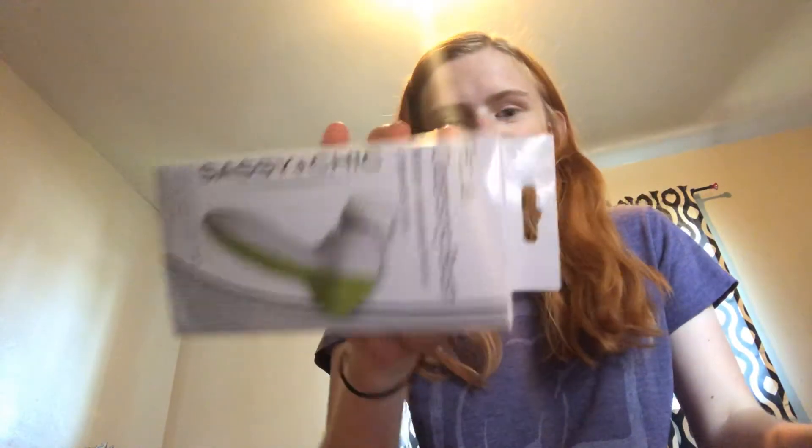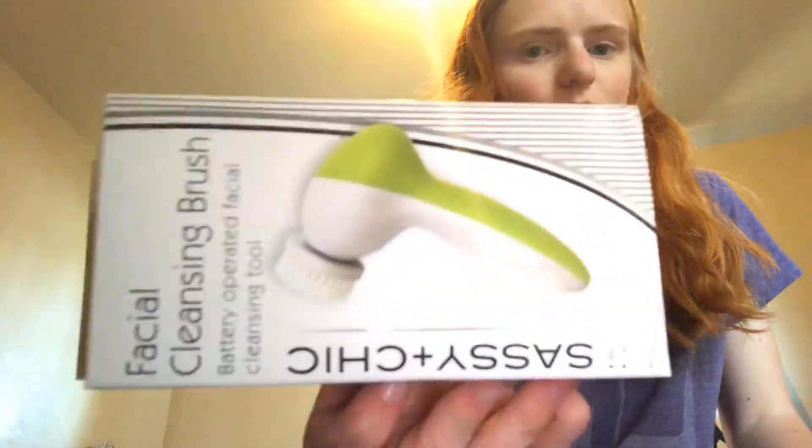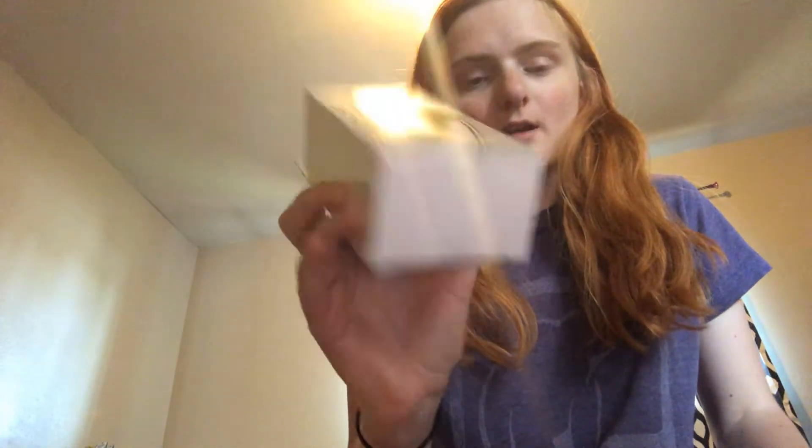I finally found one of these — I was about to go to Ross or T.J. Maxx and spend $10, but I found one at Dollar Tree. It's the Sashé and Chic Facial Cleansing Brush, the battery-operated one. I should have gotten two, but if I go back and they have more, I'll grab another one.